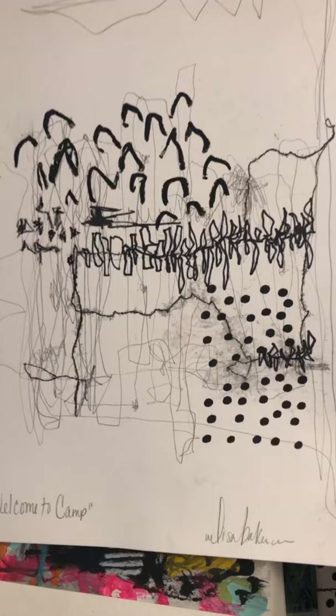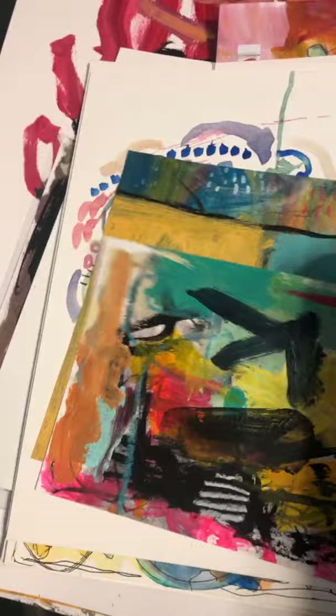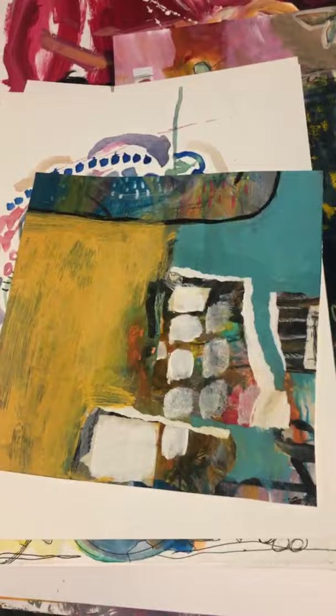This one is called 'Welcome to Camp.' For some reason that's what I named it — it reminded me of going to camp when I was a kid and everybody lining up. All right, so I'm just going to show you some of the small pieces I have here before I show you some of the larger pieces.